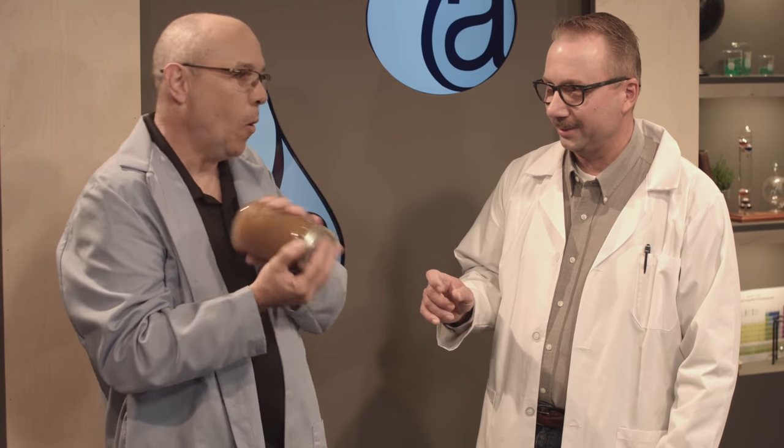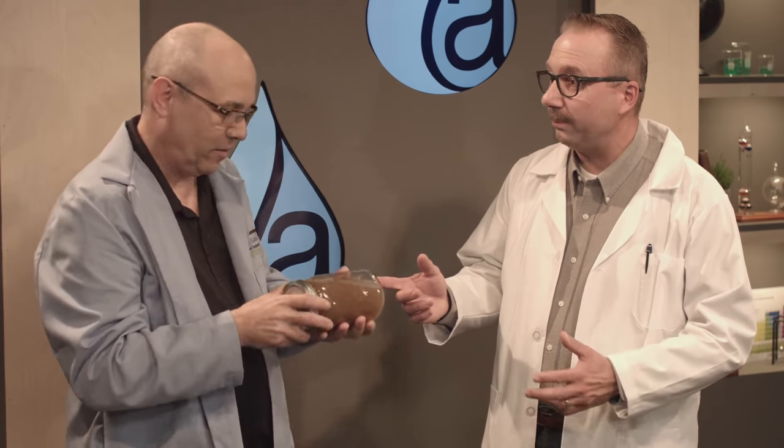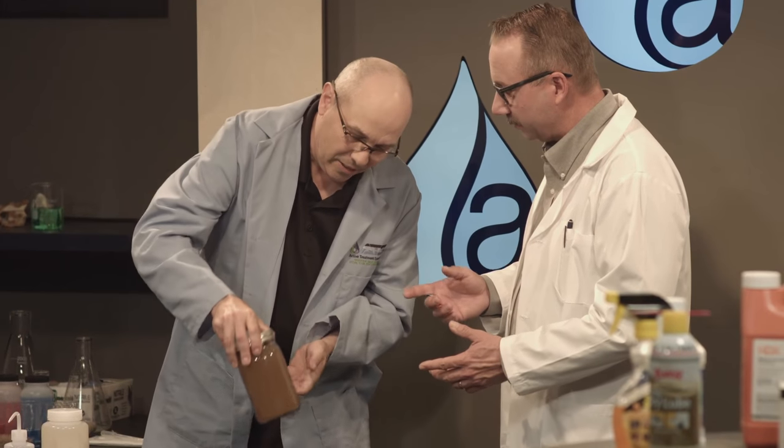You're not treating water mason jar by mason jar — static mixers are the way we do it. But that's for the bench testing, to actually see what dosage you're going to use. I typically use a stir plate with six positions so I can do multiple doses and multiple polymers to really see how it works.